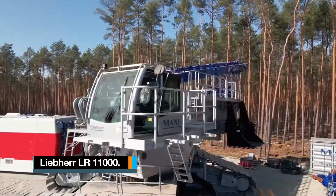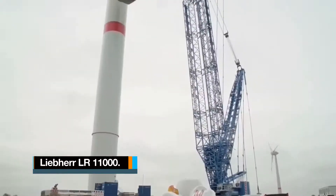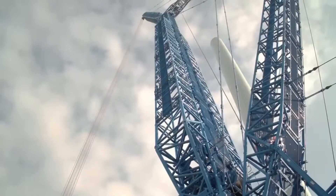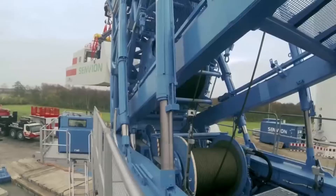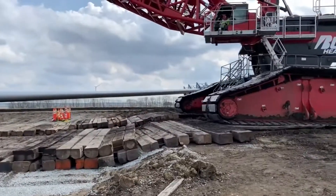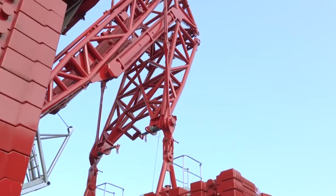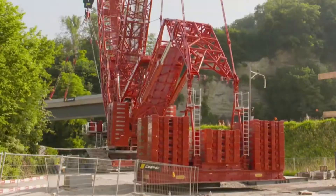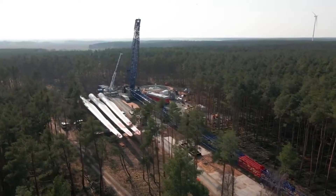Number 10: Liebherr LR 11000. It is a 200-metre crawler crane manufactured by the famous German-Swiss multinational equipment manufacturer Liebherr. Introduced in 2014, this crawler crane is specifically designed for tasks related to port handling, infrastructure development, wind power projects, and industrial construction.